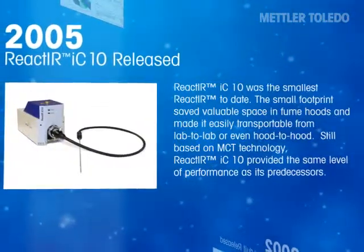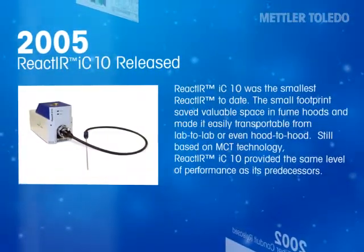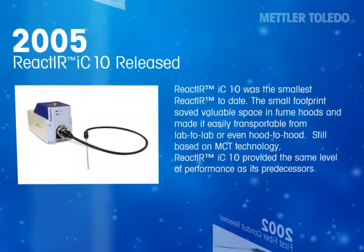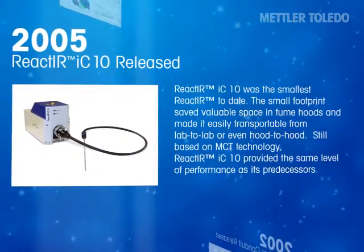React-IR IC-10 was the smallest React-IR to date. The small footprint saved valuable space in fume hoods and made it easily transportable from lab to lab or even hood to hood. Still based on MCT technology, React-IR IC-10 provided the same level of performance as its predecessors.